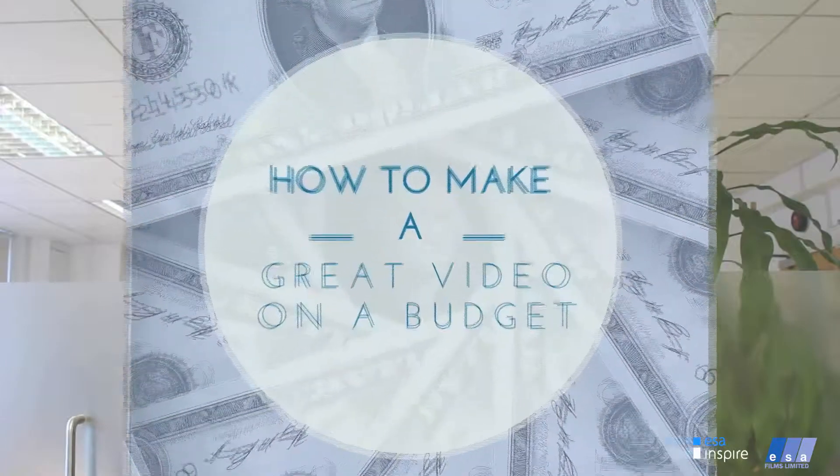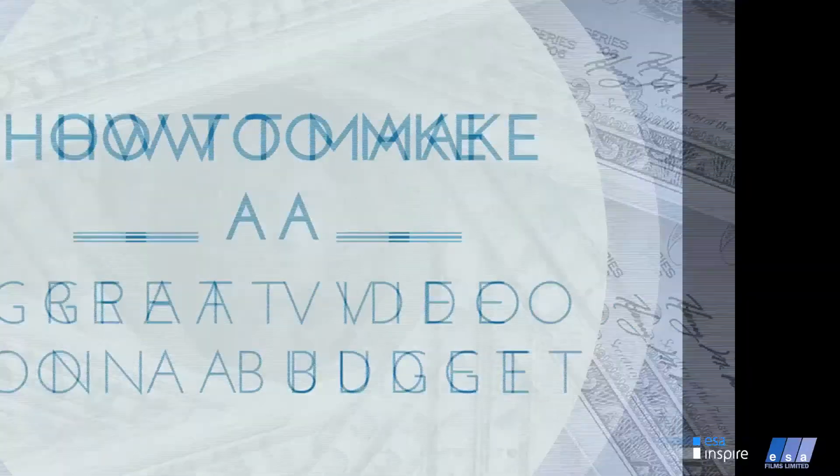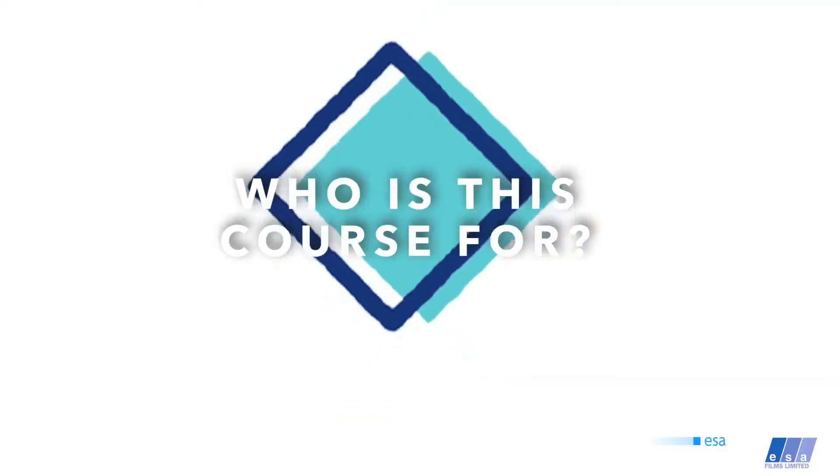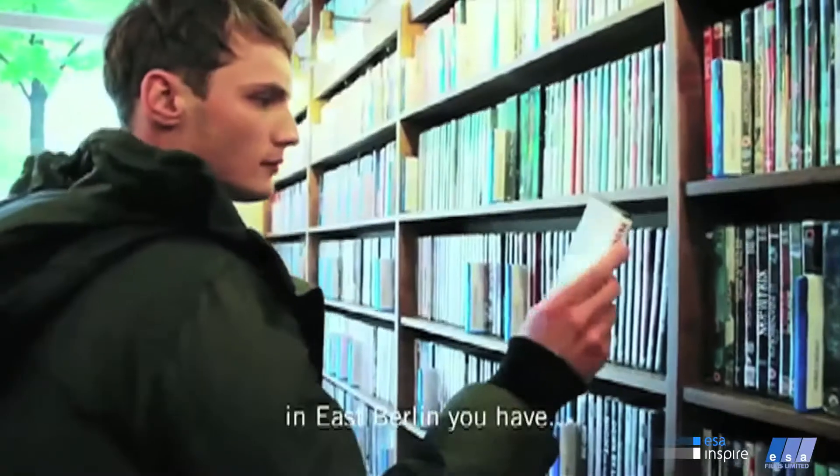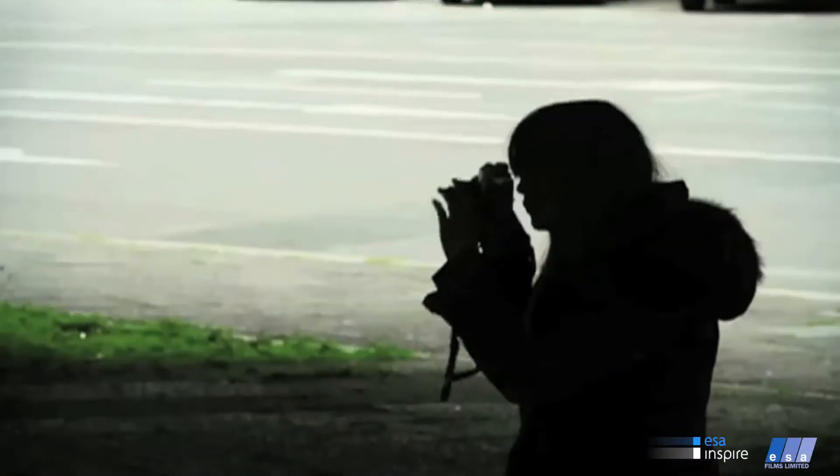Once you've finished, you will know everything there is to know about how to make a great video on a budget. This course is for anyone who wants to learn how to create high-quality video even if you have no prior experience or not much of a budget.